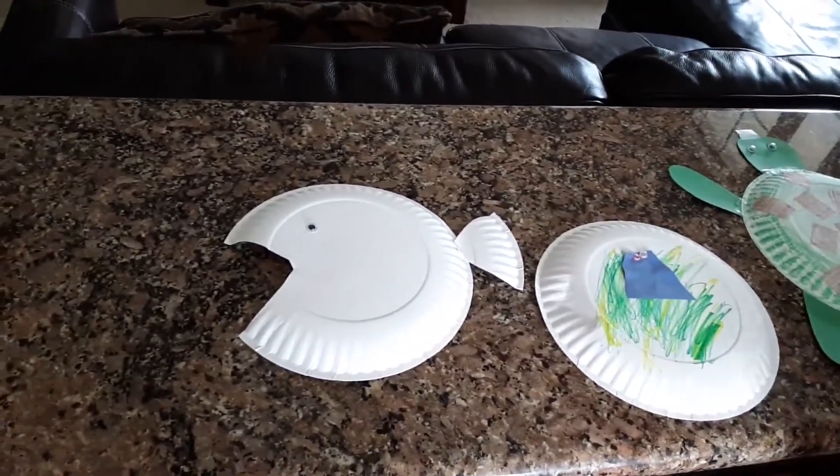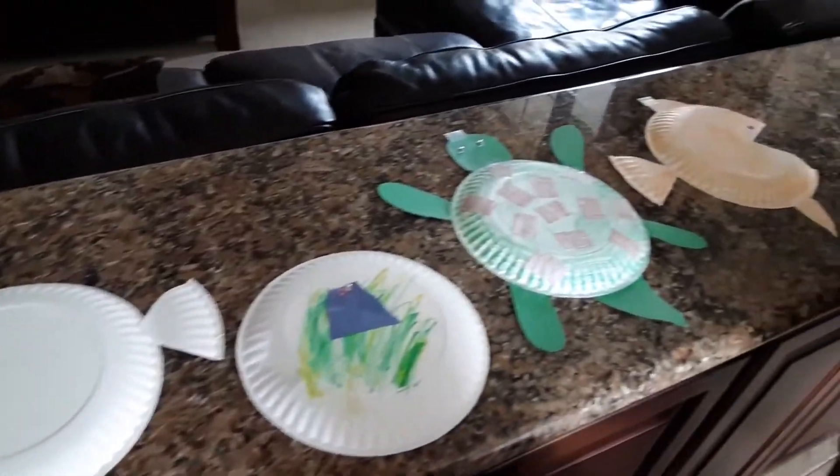And then another fish. So we saw fish and turtles on our walk and we made those. You may see a bird or you may see flowers on your walk and you can come back and make a craft to go along with it. Have fun on your walk today.